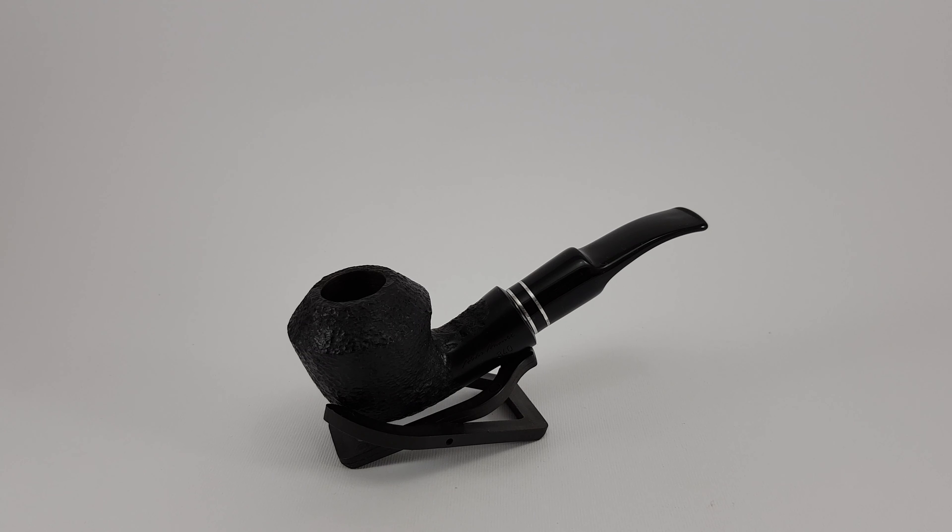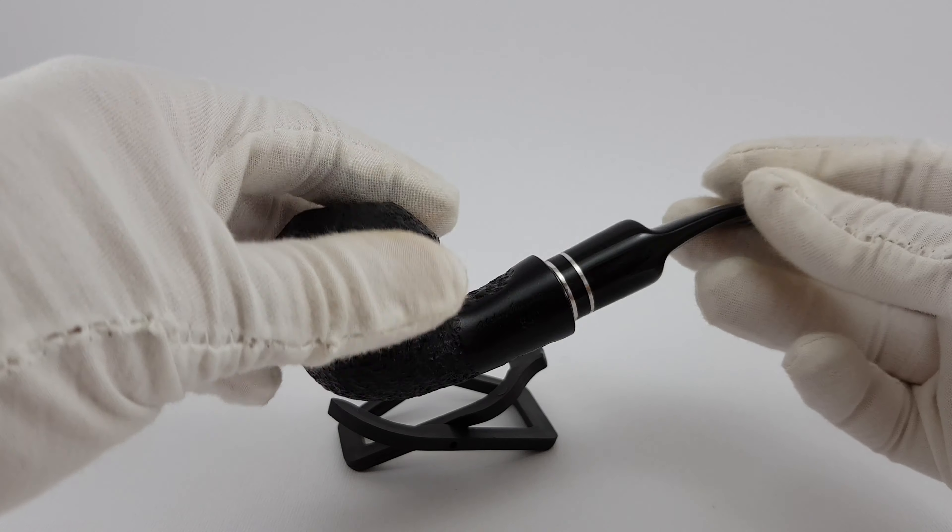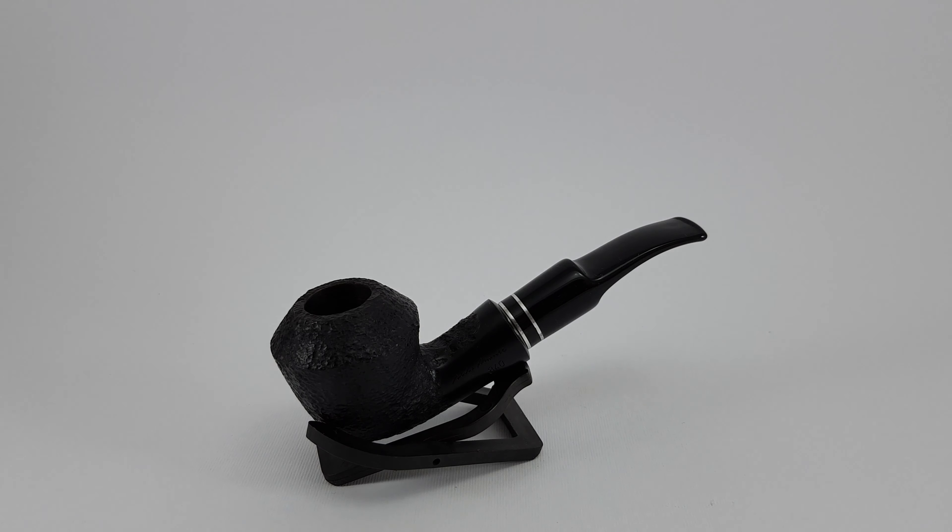Welcome. In this video we are looking at a very nice Italian estate, Aldo Morelli. This one is in half-bent bulldog shape, it's got a sandblasted finish and it's marked with shape 840. It will accept 9mm filters, it's in very near mint condition, really nice look.